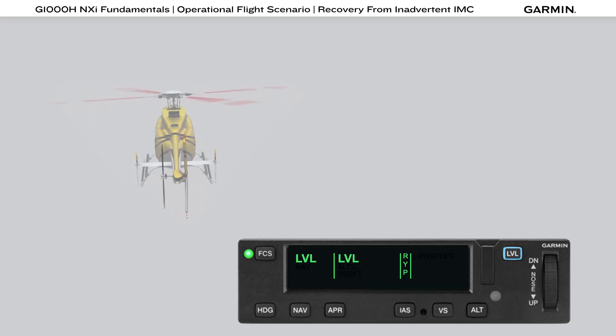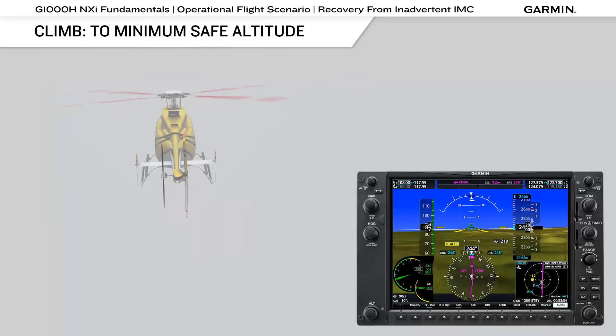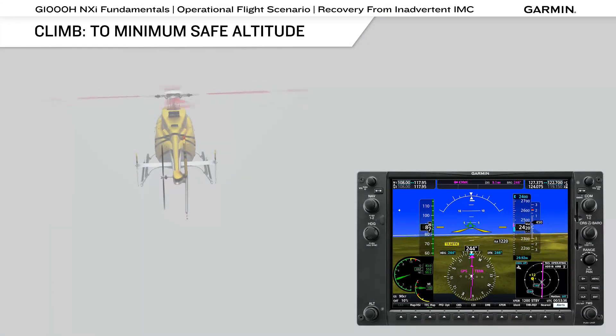This engages the autopilot system to establish a level attitude and a vertical speed of zero. Other autopilot systems should be used according to their manufacturer's recommendations, which may include centering the heading bug, selecting heading mode, and selecting the altitude button. As soon as the aircraft is established in a level attitude, set climb power and establish the recommended airspeed to establish a climb to an altitude that provides for terrain and obstacle clearance.